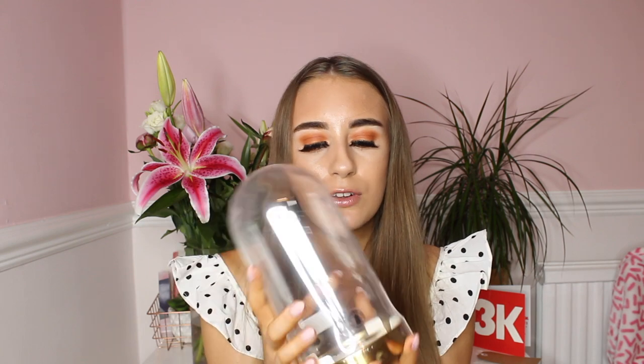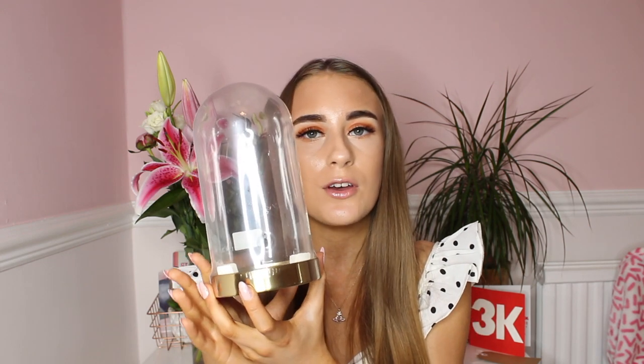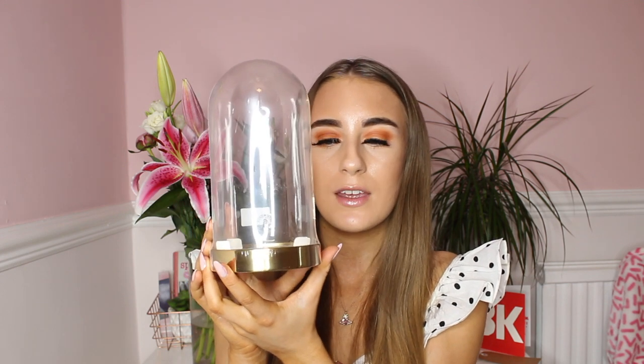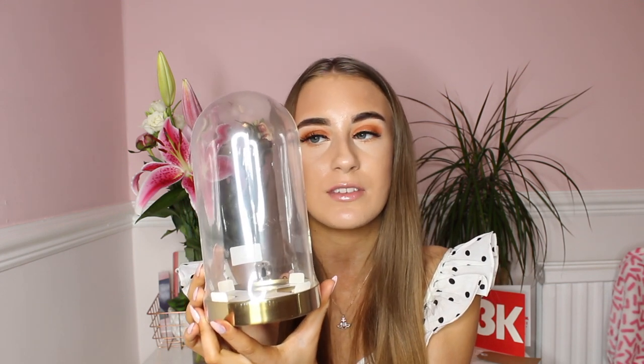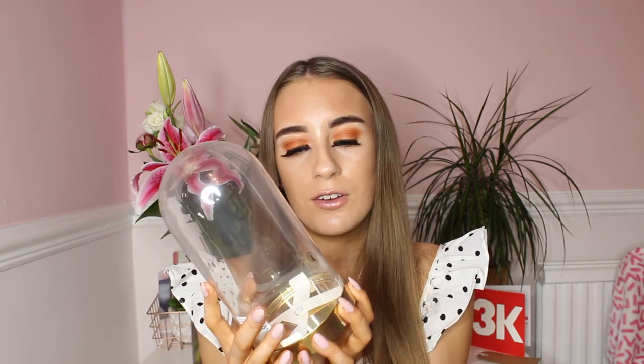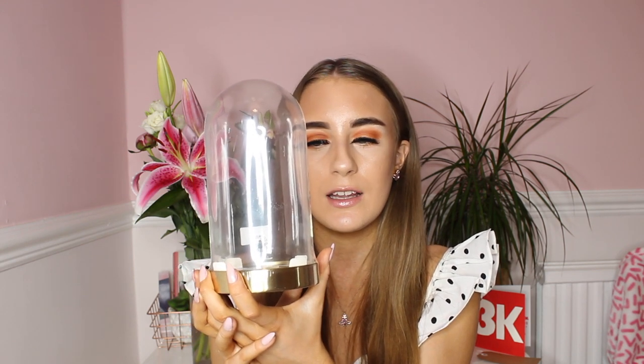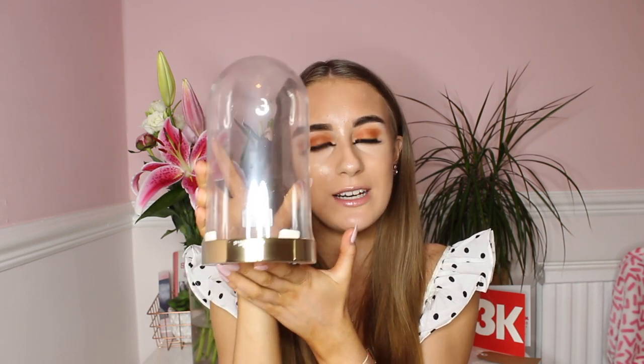I also bought this really cool candle-kind-of-holder thing. You can put fake plants in it, or even fairy lights. I do really love gold homeware, so that's why I bought this — it looks really cool with some fake plants in it. It was £8 and it's also handmade, which I think is really cool. A candle or fairy lights in this will look really cute. It's gold as well, which I really love.